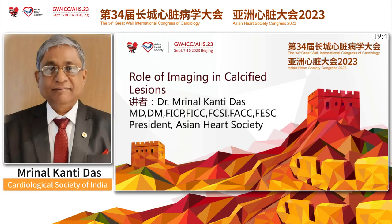Ladies and gentlemen, good afternoon to everyone. I am thankful to the organizers as well as Sky for giving me the opportunity to speak on this subject, the role of imaging in calcified lesions.